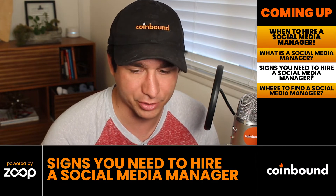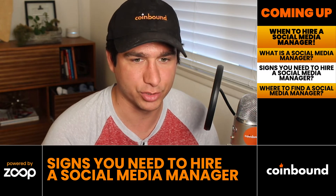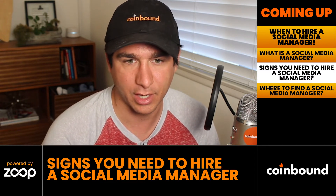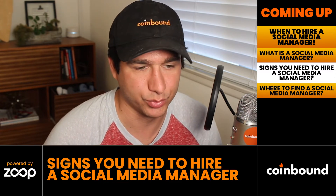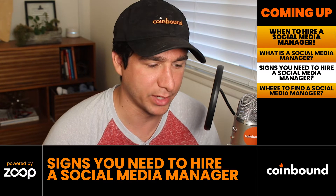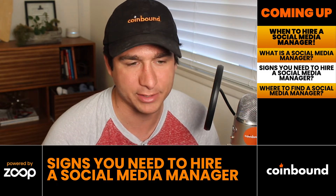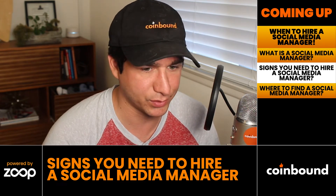The second sign is that you haven't yet explored social media, but you have the resources to hire someone with expertise, experience, and bandwidth to create a whole social media strategy for you. So the two main scenarios are: either you've already explored social media and want to delegate, or it's time to explore it and you want someone experienced to do so.